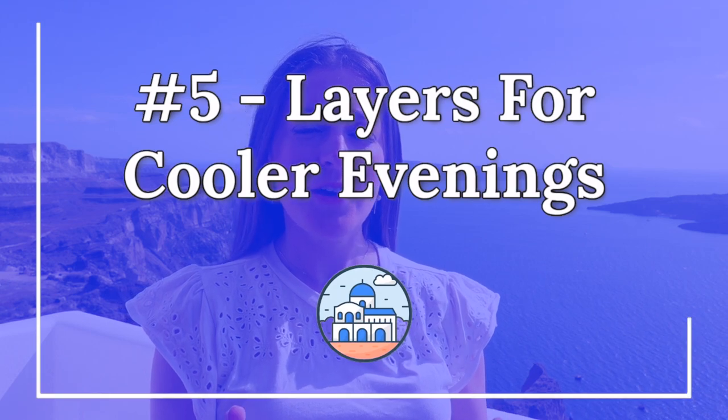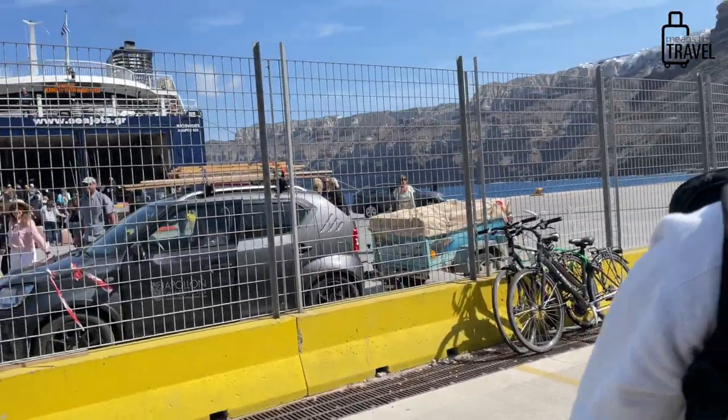My next tip is to bring layers. We're here in early to mid-May and it has been quite a range of temperatures. This is kind of a desert location, and evenings get much cooler than daytime when the sun is bright. Regardless of what time of year you visit, have different layers you can take on and off. You might also want a windbreaker — if you're on a boat on the caldera or walking around on a windy day, you'll want protection from wind and potential rain.